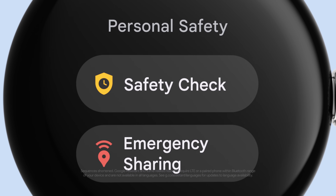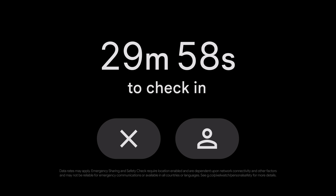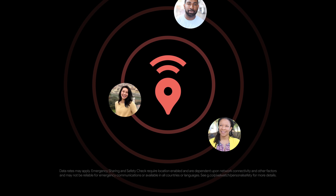While you're out there, there's safety check. If you can't tap in when the timer goes off, your location is shared with emergency contacts.